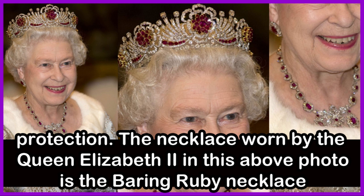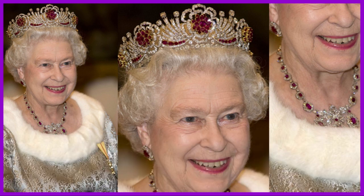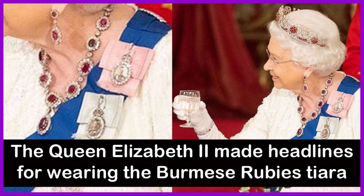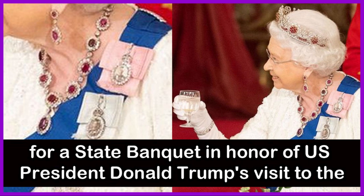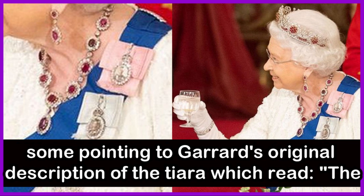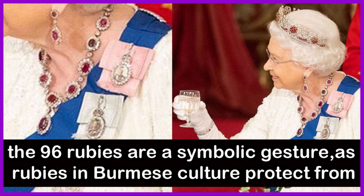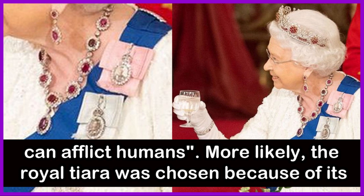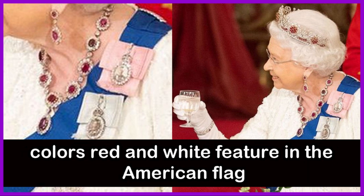The necklace worn by Queen Elizabeth II in the above picture is the Baring Ruby Necklace. Queen Elizabeth II made headlines for wearing the Burmese Rubies Tiara at a state banquet in honor of US President Donald Trump's visit to the UK in 2019. Much was said about her choice of tiara, with some pointing to Garrard's original description, which read: the 96 rubies are a symbolic gesture, as rubies in Burmese culture protect from illness and evil — in this case, to protect the wearer from the 96 diseases that can affect humans. Most likely, the tiara was chosen because of its colors, red and white, featured in the American flag.